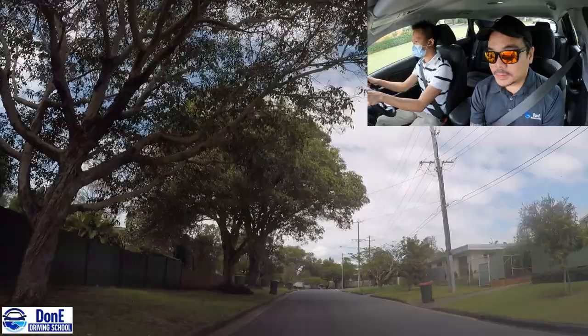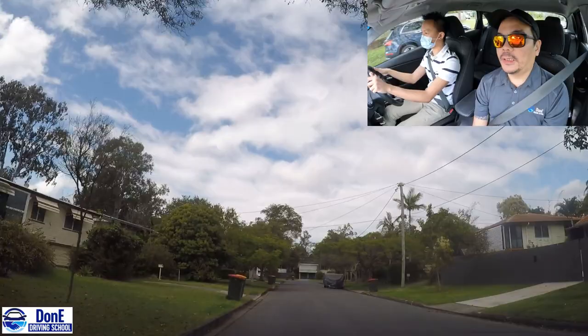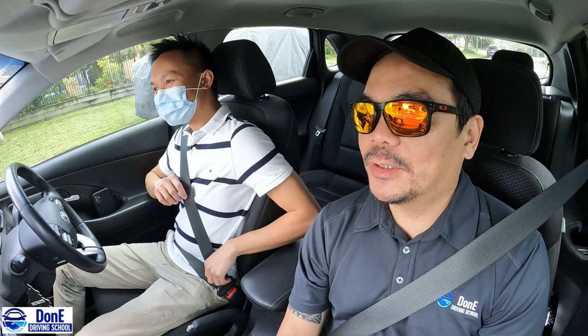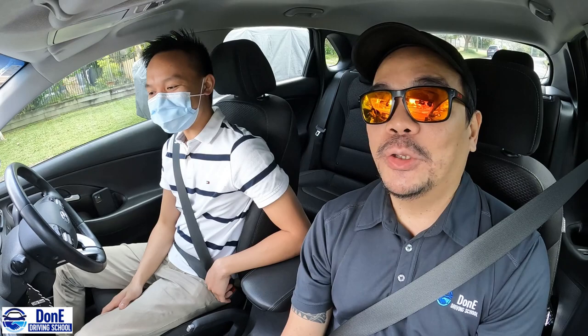Just go straight please. And we just pull over right here. So that's it guys - we didn't do maneuvers. We just roamed around the possible test routes. Ian is doing good, he'll be fine. We've got his speed controlled now - that was number one. Let's just hope Ian can hold on for those 30 minutes without overspeeding. The head checks are okay too.